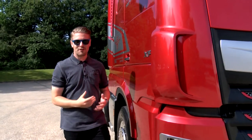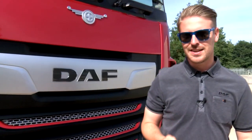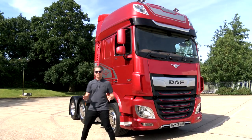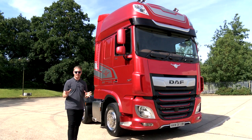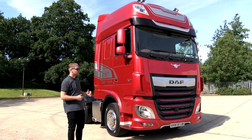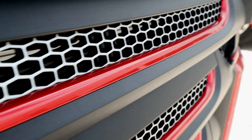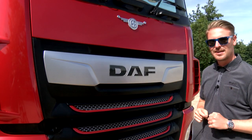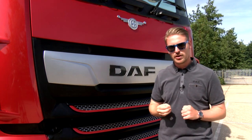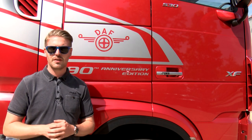The vehicle comes fully loaded with options available in the current XF range, but there are a few changes that make it pretty special. Available in different wheelbases and three specially chosen colors on launch: Jamaica Blue, metallic black, and a deep striking metallic red. The distinctive decorative strips of the XF grille now feature the cab color, as well as a very special classic DAF emblem that features above the DAF nameplate.